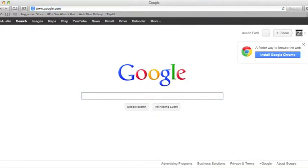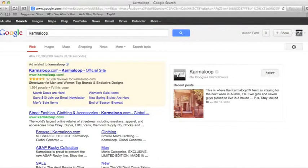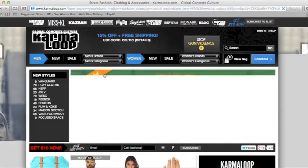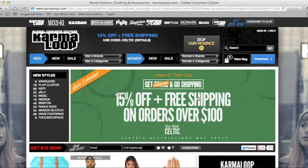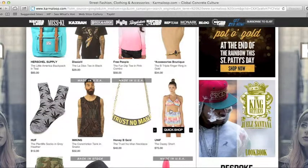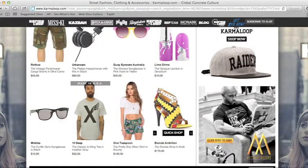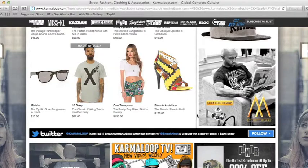Another place I like to shop is Karma Loop. I don't know how you can't shop here if you like urban style. This place has got so many brands, I can't even name them all — it's hard to name them.